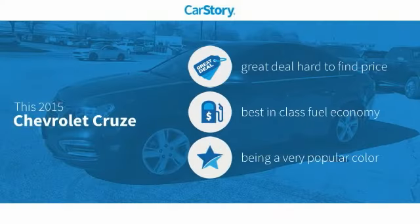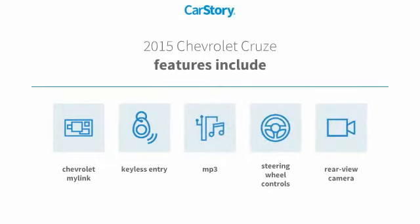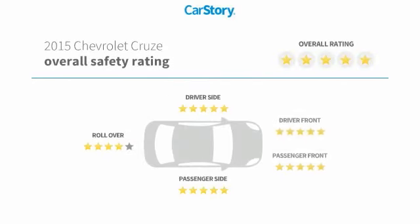Car Story research indicates this vehicle as being a great deal that is hard to find at this price. Fuel efficient features also include keyless entry, rear view camera, steering wheel controls, and MP3 with these ratings.